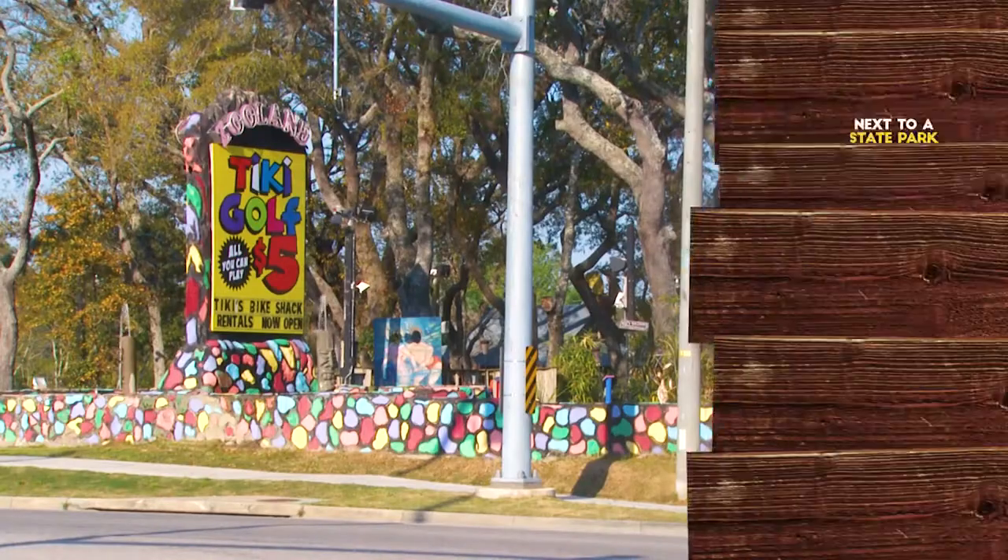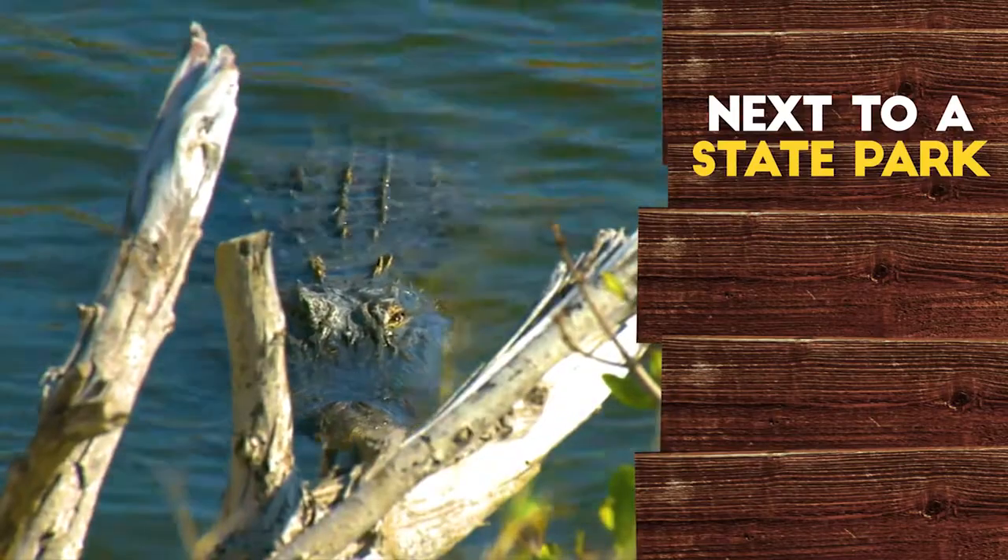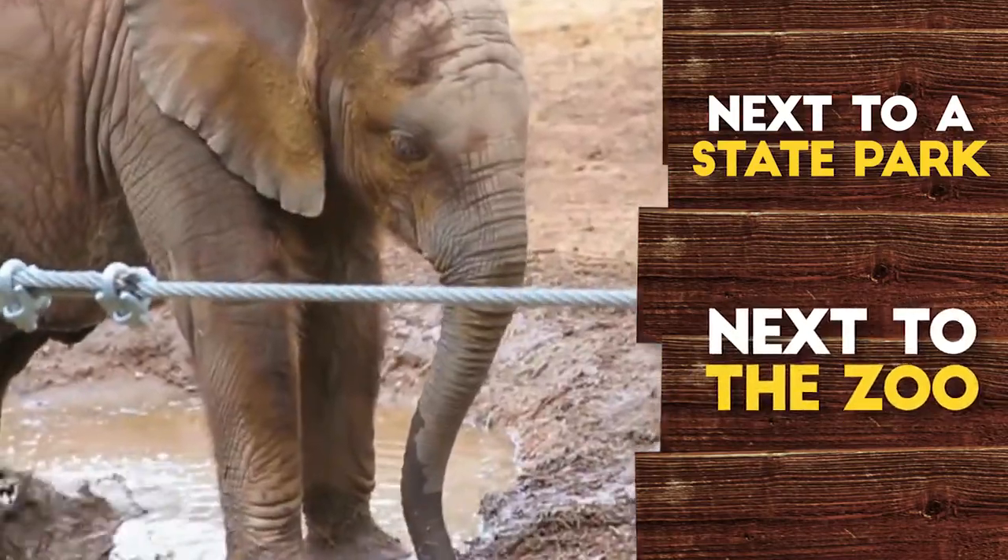The great thing about the location of Tiki's Bike Shack is we're right down the street from so many of the popular attractions. A beautiful state park that includes seven different biospheres where you can see live alligators. We're right in the front yard of the Alabama Gulf Coast Zoo, so you can't get any closer to the action — we're right in the middle of it.